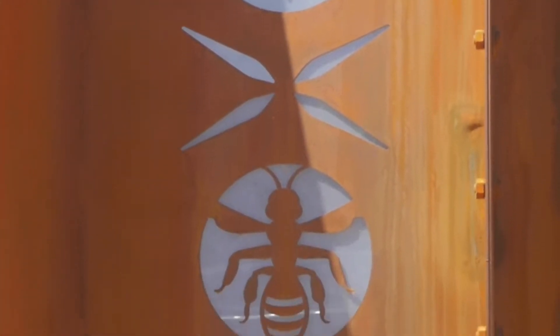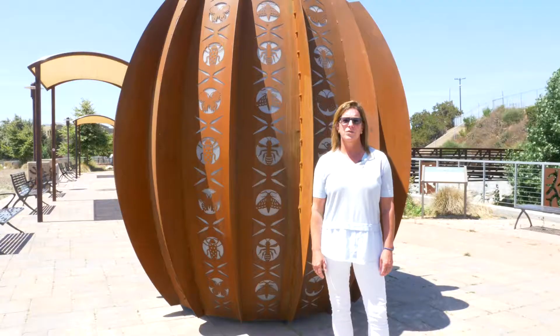My name is Dee Dee Morrison and I am the public artist that was responsible for the design of this piece of artwork called Visualize Biodiversity.